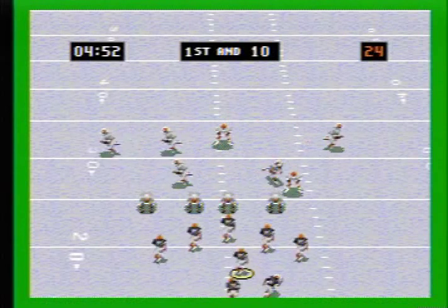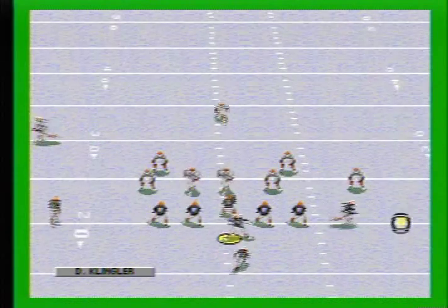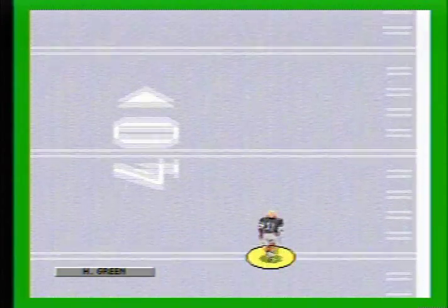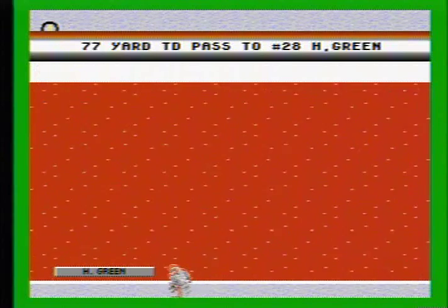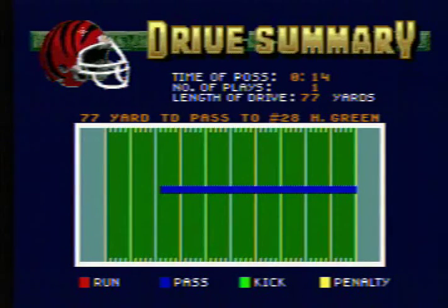The Browns set up in the 46. He puts it up. Caught by the receiver. Across the 40. Still going. 10. End zone. Oh my. Yes. With the score. The Bengals 42. The Browns 14.